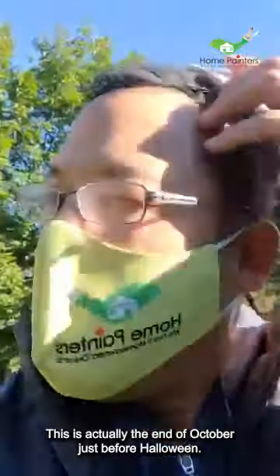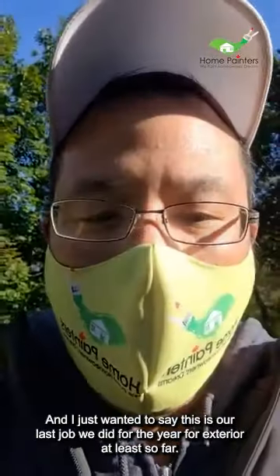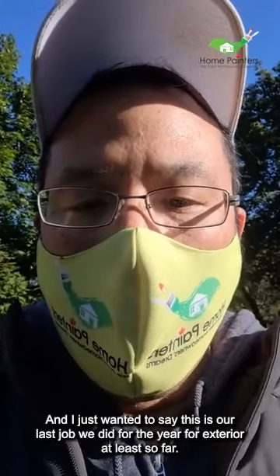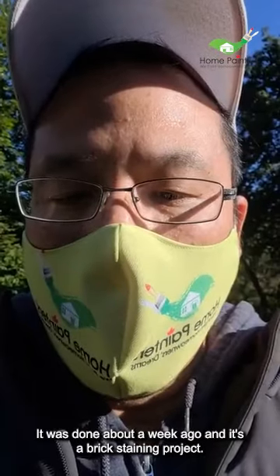Hey everyone, it's Brian from Home Painters. This is the end of October, just before Halloween, and this is our last job we did for the year for exterior, at least so far. I don't think we're going to be doing much more exterior, but it's a beautiful project — it was done about a week ago.